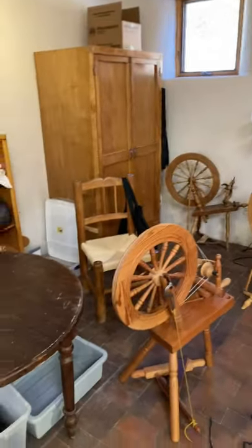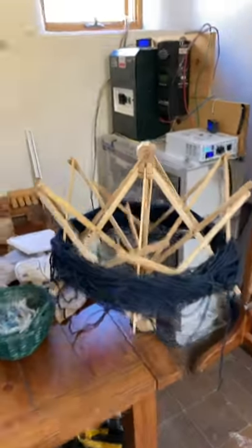This is where we do our spinning of wool. There's where we do our carding of wool. This is a mess because I'm having problems untangling it — that's what happens when you get used wool.